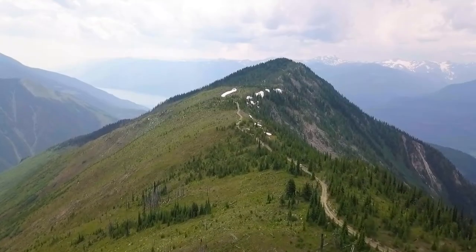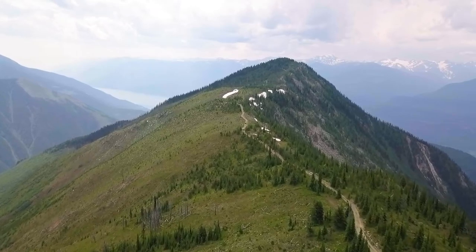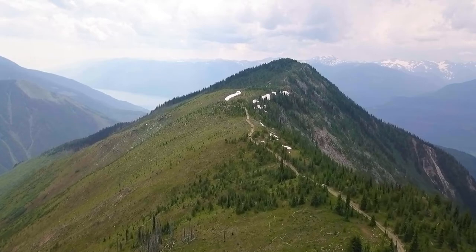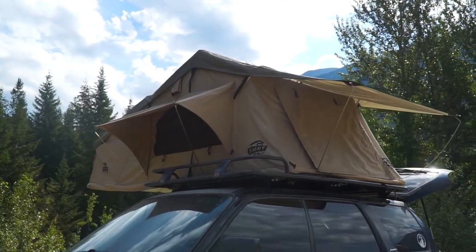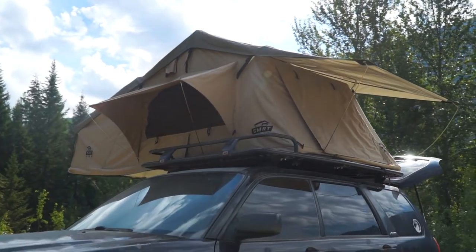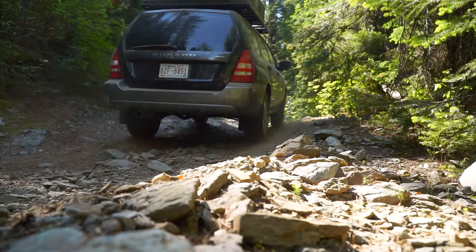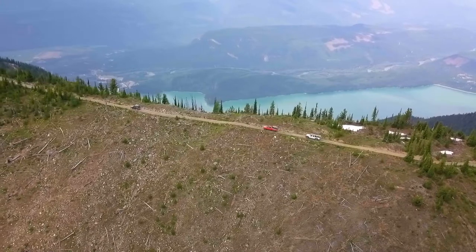Welcome back to our epic BC overlanding adventure. Today's exploration is by far my favorite thing I have done in the Forester. After waking up at our beach campsite that we arrived at the night before, we packed up our camp and headed up the mountain, where after a long but extremely rewarding climb, we made it to the ridgeline that would take us to the fire lookout.